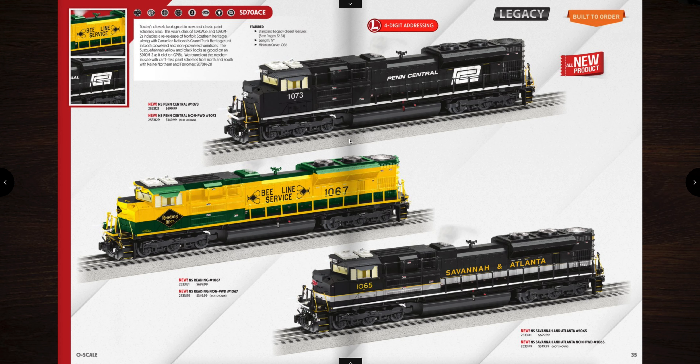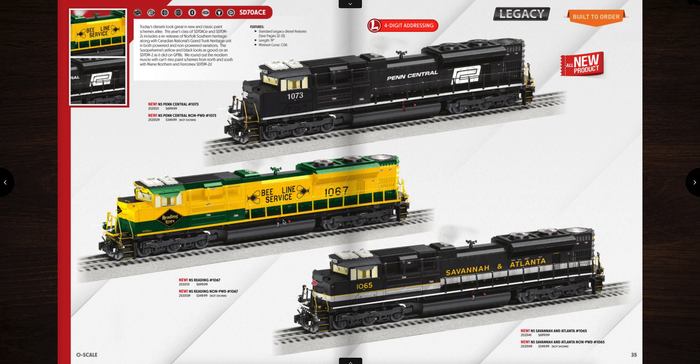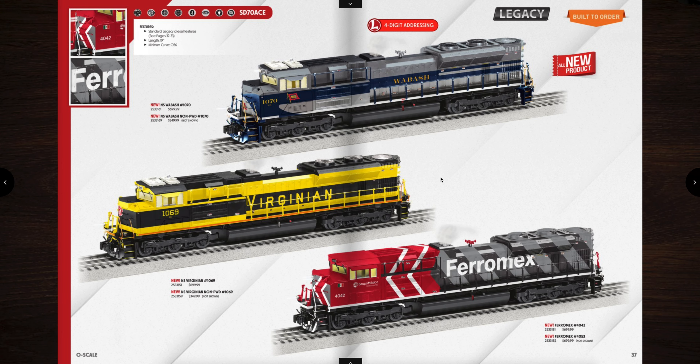Legacy diesels — seven SD70ACEs. This is the returning line of the Norfolk Southern heritage units. They are $699, fairly reasonably priced. You can get non-powered units as well — Penn Central, the Reading lines, and the Savannah and Atlanta. All very nice. You can also get the Wabash and the Virginian and this new Ferromex paint scheme. I really like the Ferromex — that's really cool looking. That's the railroad from Mexico. Very cool.